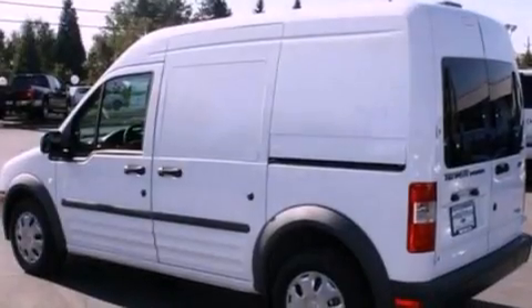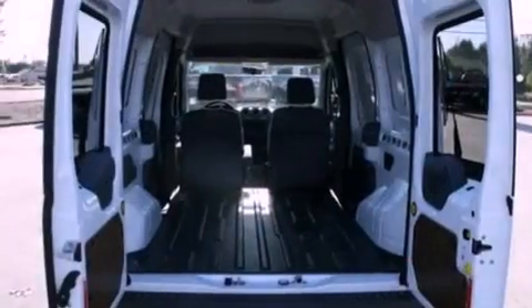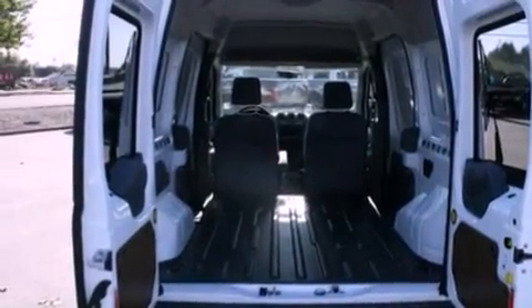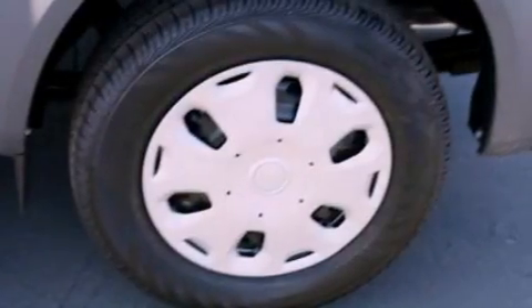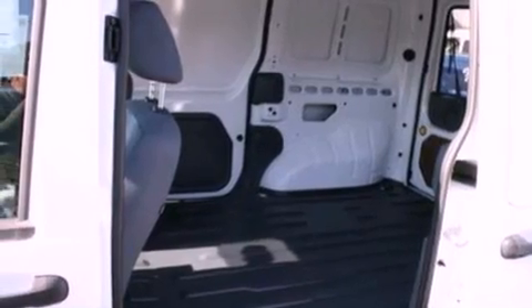A low-tire pressure indicator, traction control and stability control systems, cargo tie-downs, a passenger-side vanity mirror, 12-volt power outlets, an anti-lock braking system, a passenger-side airbag, door reinforcement beams, air conditioning, and fog lamps.